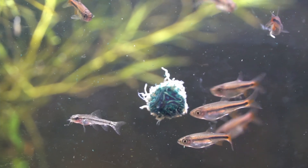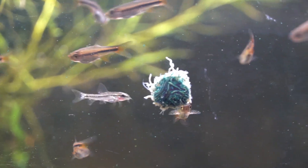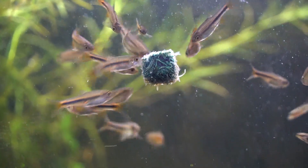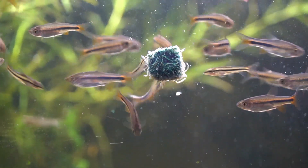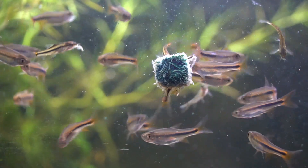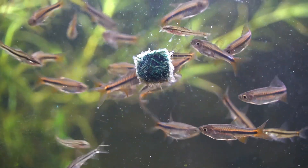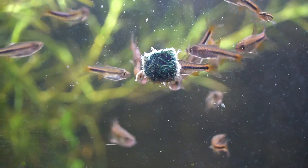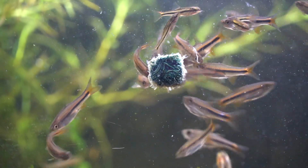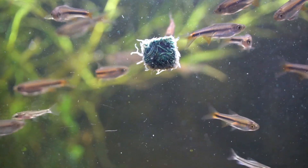They have a bunch of common names: Dwarf Volcano Rasbora, Redfin Rasbora, Red Cherry Rasbora. I think these guys are really cute and cool and a real sleeper of a fish. They're not as flashy as some other species within their clade, but their behavior more than makes up for that, and they have a subtle sort of beauty that's really underrated.